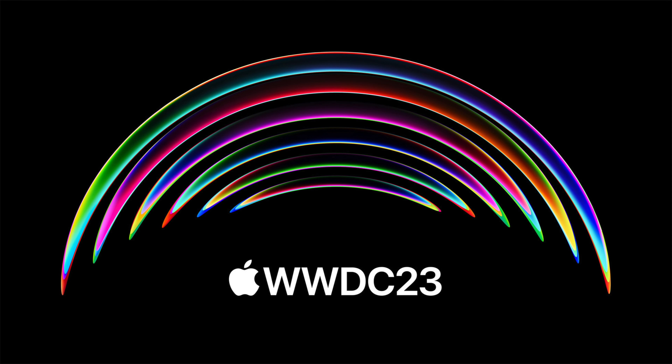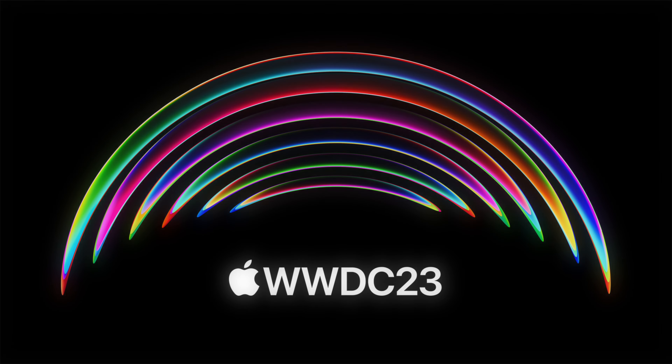So if all this happens at WWDC in just two weeks, it'll be a very exciting event. I personally haven't been this excited for a WWDC since 2017, and I'm very ready for it. I'll see you next time.